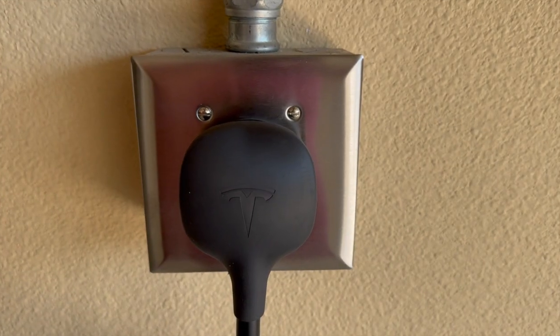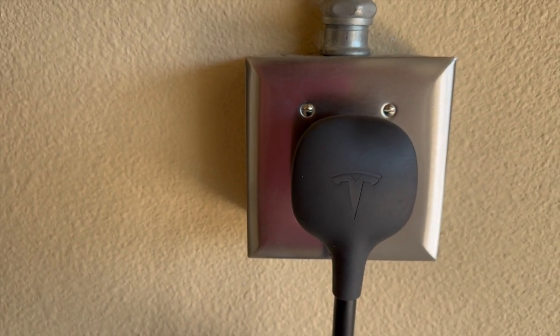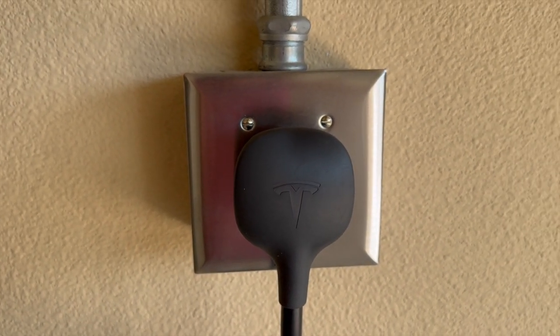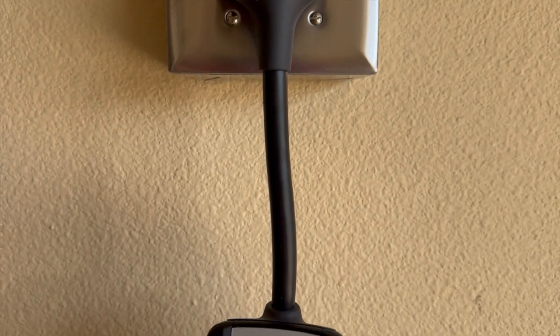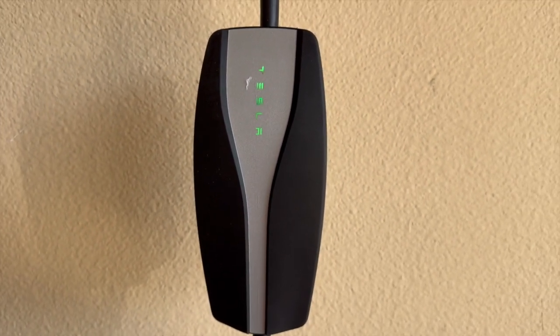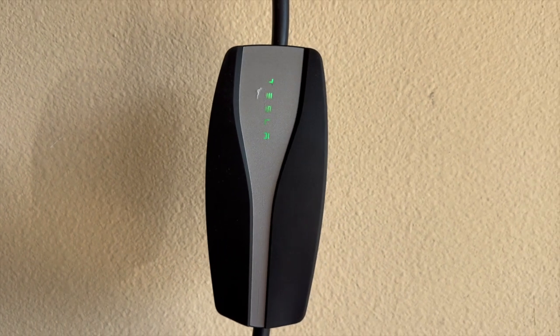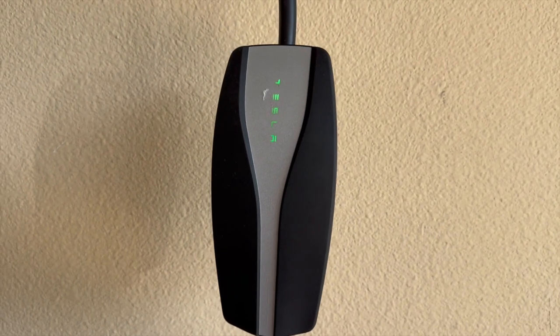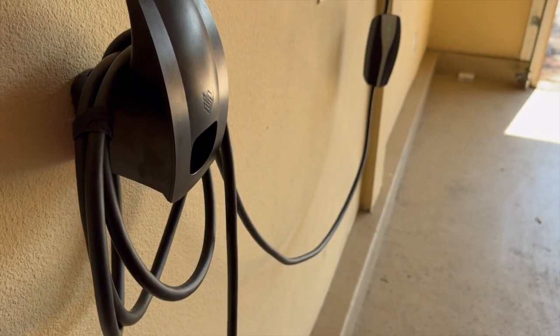The Tesla Model 3 comes with a 50 kWh battery, typically costing about $6.50 to fully charge, offering a range of approximately 263 miles. The Tesla Model Y, which is the number one selling car in the world, sports a 75 kWh battery with a full charging cost of around $9.75, and its typical range will get you close to 316 miles.